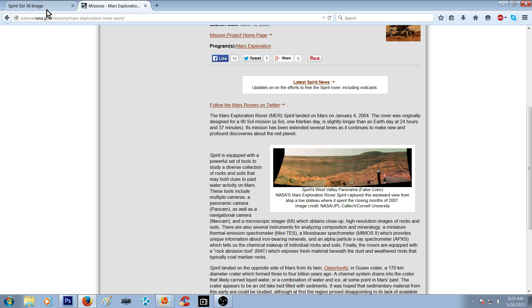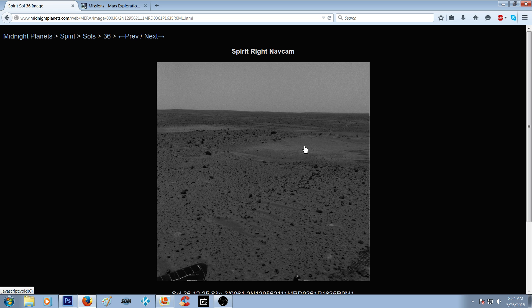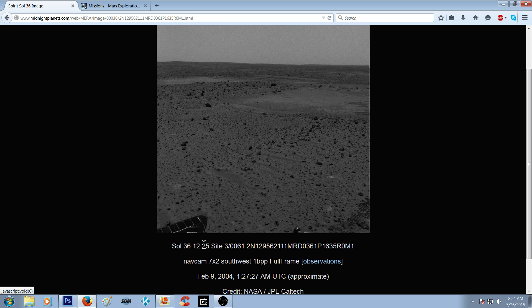This is the picture we'll be looking at. It's Sol 36 — so we've got January 4th landing, this one says February 4th, February 9th, so you're talking about a month and five days, roughly five weeks.